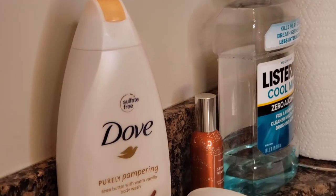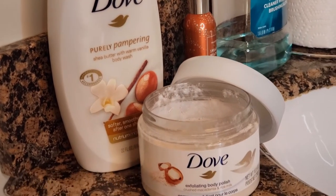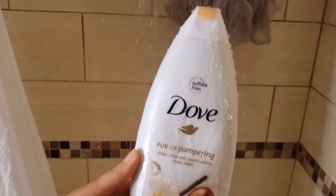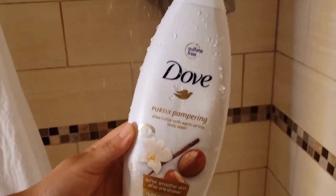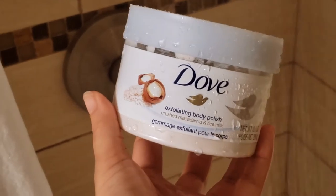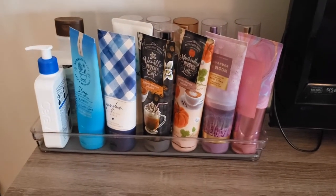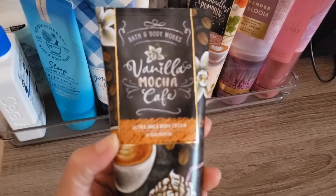On fall nights I tend to gravitate toward pampering items that have vanilla or warm scents and velvety textures. I'm using this body wash and body polish to get me nice and clean, moisturized, and feeling wonderful. The body polish makes my skin feel like cotton candy — just super soft. I'm going to enhance that with some moisturization using my vanilla mocha cafe body cream.